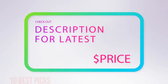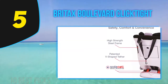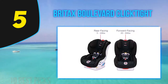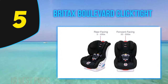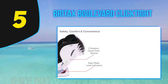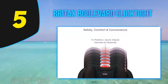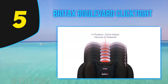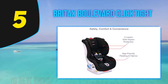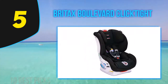At number five, the Britax Boulevard ClickTight. If safety is your biggest priority, this is a good car seat to add to your list. It comes with two layers of side impact protection and a Click-and-Safe Snug Harness indicator to help get the harness to proper tightness. It has an energy-absorbing shell, a foam-lined headrest, and a steel-reinforced frame for stabilizing impact. Installation is super easy thanks to ClickTight technology, and it's also reclinable to keep a rear-facing baby at the safest angle.